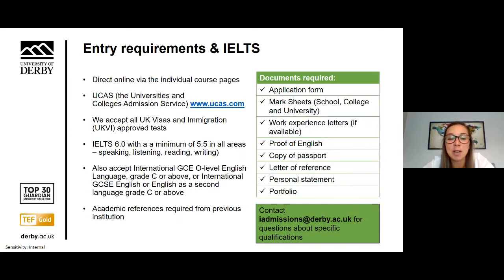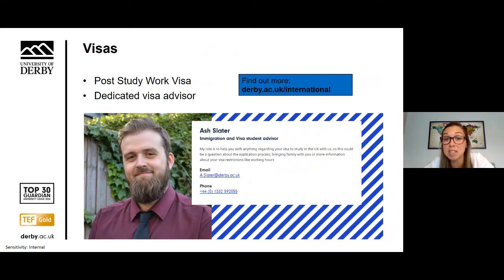Once you have submitted your application and all your documents and received an unconditional offer, before you come to the UK you'll need to pay a £3,000 tuition fee deposit, which is only refundable if your visa is refused. If you need any help at any point with the application process, you can contact our admissions team. There are no deadlines for applications, but it's important to leave enough time to sort out your visa. We have a dedicated visa advisor, Ash Slater. If you are coming to the UK to study a full-time course for more than six months, you will need to apply for a Tier 4 visa. Our government has also recently announced the return of the post-study work visa, with the new graduate route allowing eligible students to work or look for work at any level for two years after completing their course.